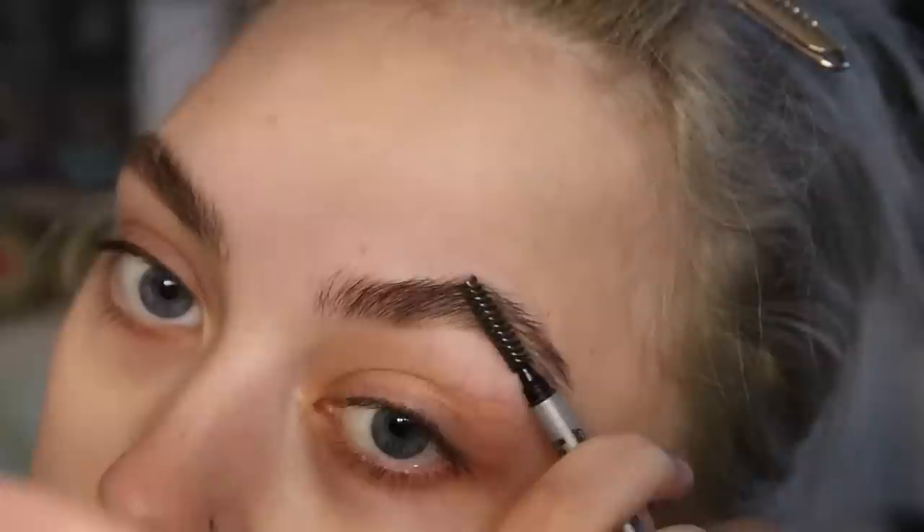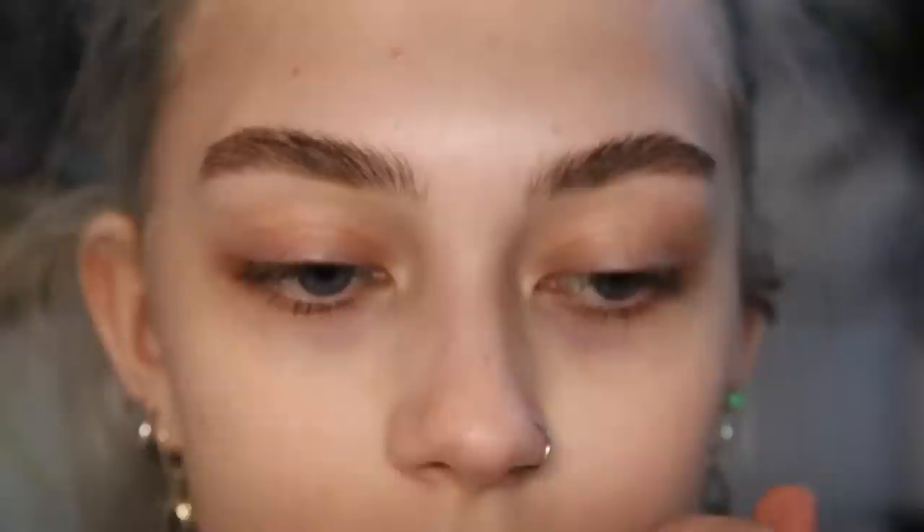I just kind of go like this, mostly at the bottom, and then I brush it up with the comb. And that's literally it. I just end up doing brow gel at the end.